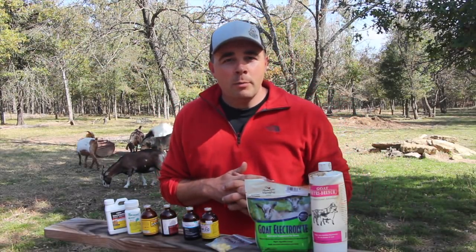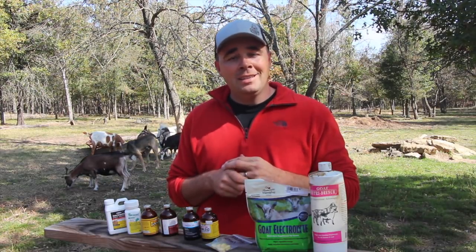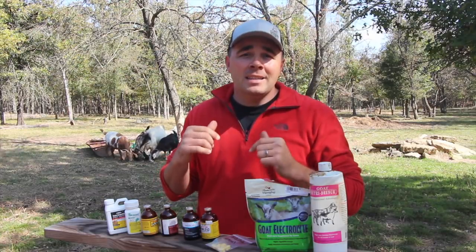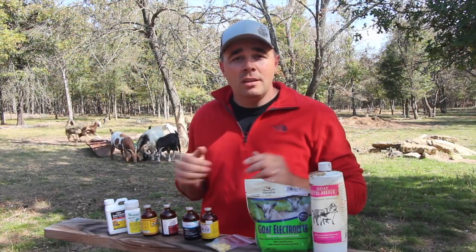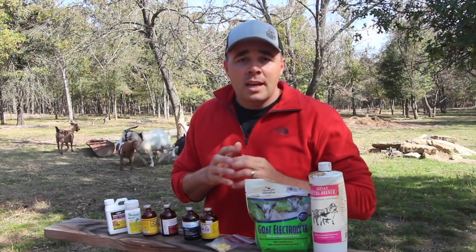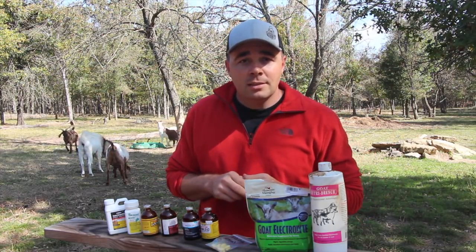What's up guys, this is Daniel from the Arms Family Homestead. As promised, I'm continuing my series on goat care and maintenance. Today we're going to be talking about my top list of medications that I think you need to keep on hand — a generic list, but this will give you an idea of some things you need if you're going to raise goats.